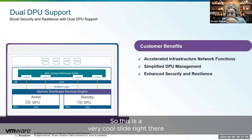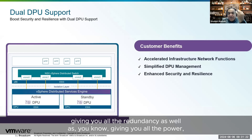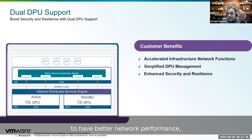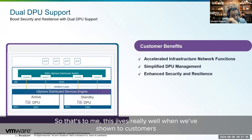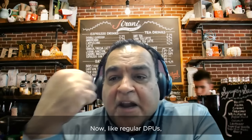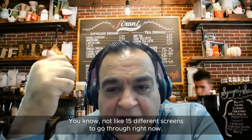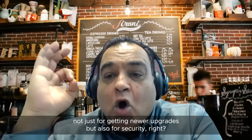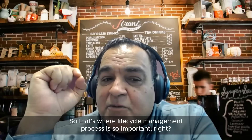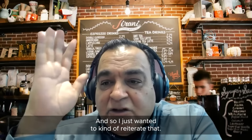This is a concept that resonates very well with customers — you have an active and a standby DPU providing redundancy as well as better network performance, network security, and solid infrastructure with a standby always available. Like regular DPUs, what our admins love are integrated workflows and the same lifecycle management process — not 15 different screens to navigate. Lifecycle management is critical not just for getting newer upgrades, but also for security. This is what admins consistently tell us, so it's important to reiterate.